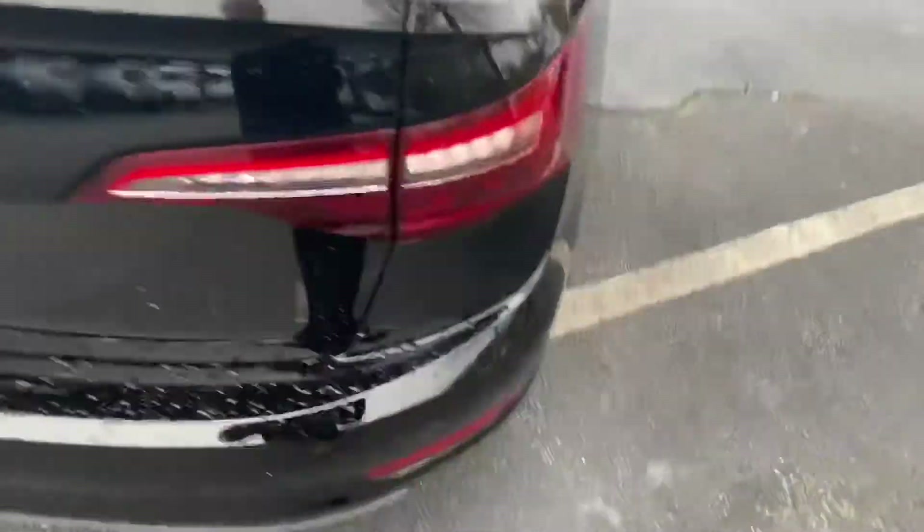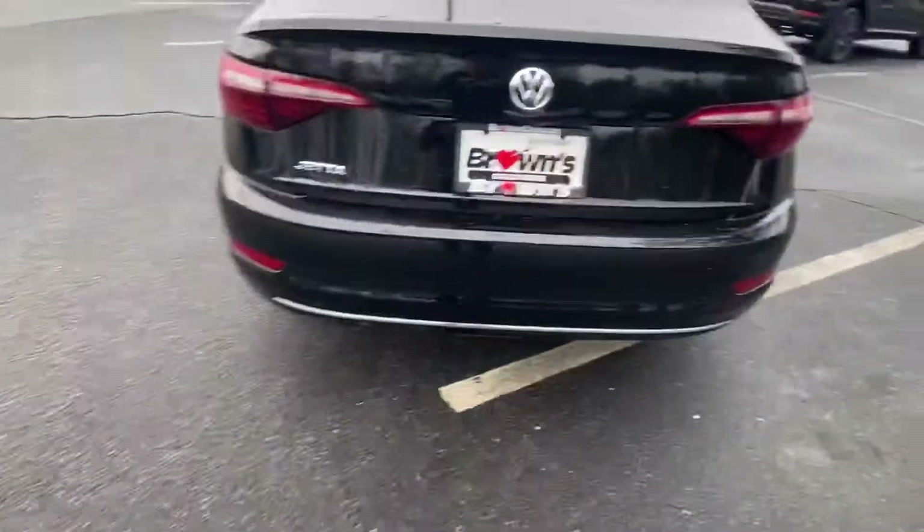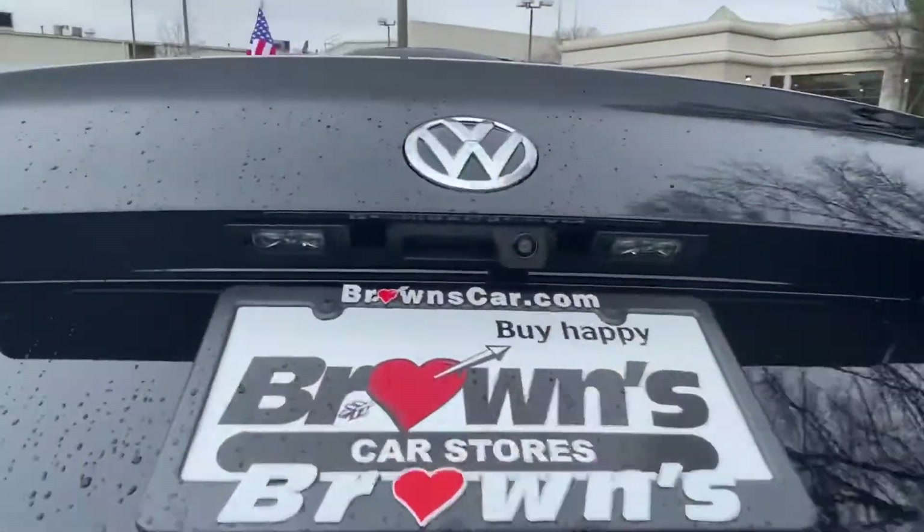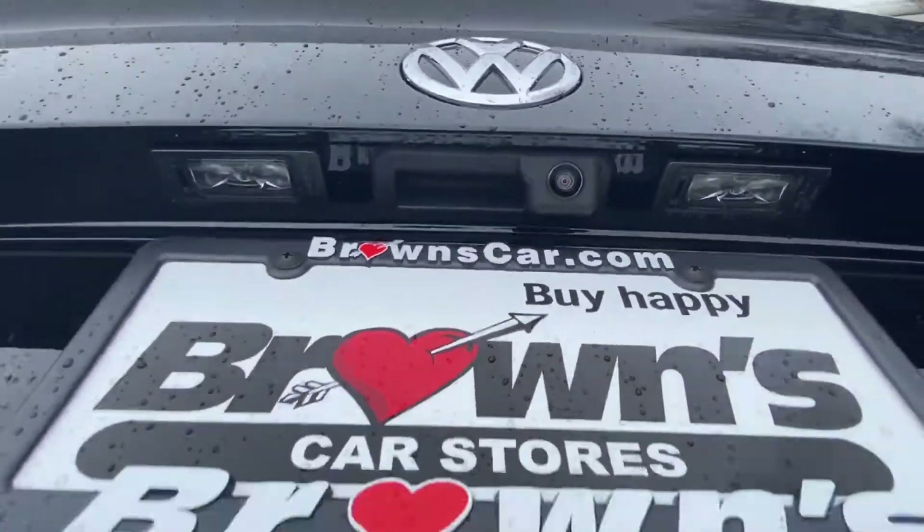Coming around the back here, you'll notice you have LED taillights, and your trunk latch is right underneath the emblem — easy and accessible. You also have your backup camera and LED license plate lights.